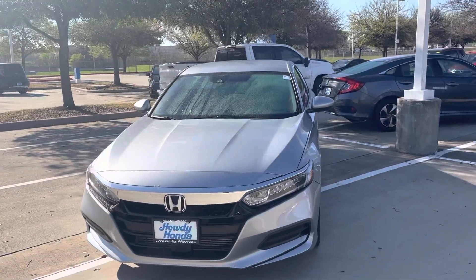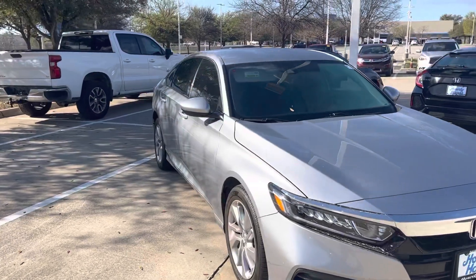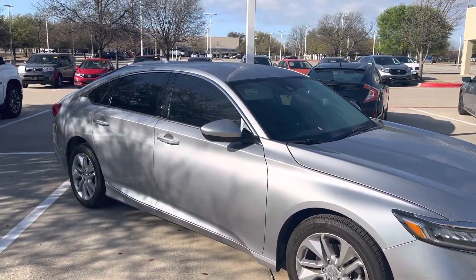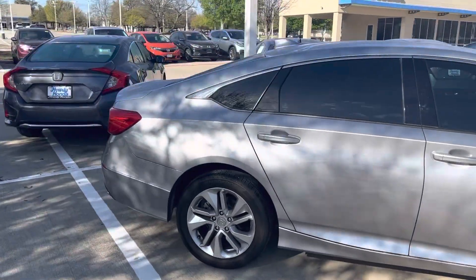Hey there, Thomas here at Howdy Honda. This is the 2020 Honda Accord — it's the LX. It's got your alloy rims, keyless entry, and push button start.